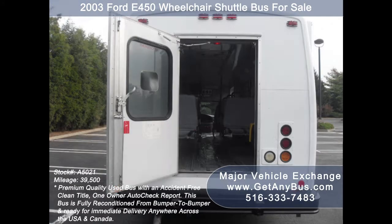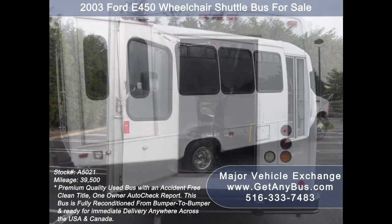It is also well suited for adult, senior care, assisted living, shuttle, handicapped mobility, crew, church or retirement home use.